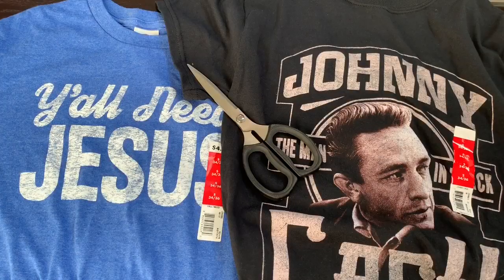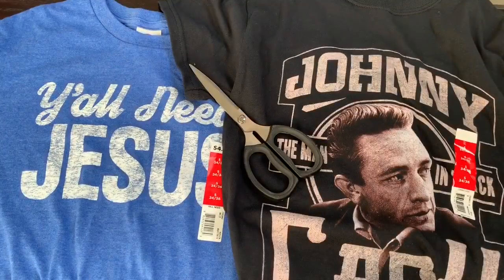I'm going to show you how I'm cutting both of these shirts. I got both in the men's section — the Johnny Cash shirt was $7.97 and the 'Y'all Need Jesus' shirt was $4.94, so both super affordable. All you're going to need is a pair of scissors.